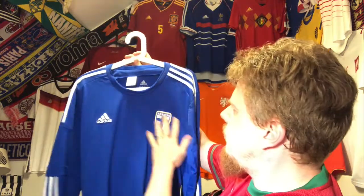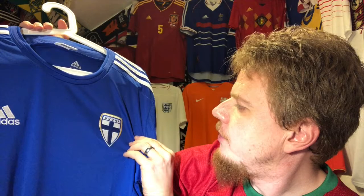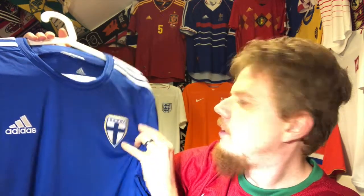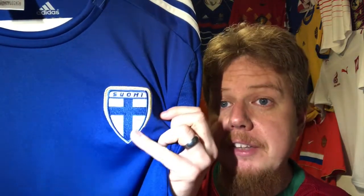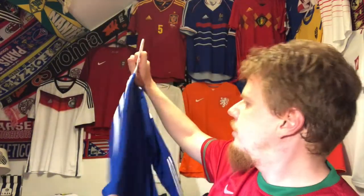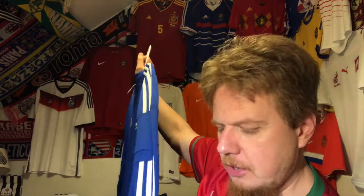It's a nice blue jersey which I really like a lot — it's a really beautiful tone. It's not very exciting from a distance: it's blue, with a nice Finland crest. Note that it's not quite symmetric — or maybe it is, I can never really decide — but the golden outline looks quite nice.